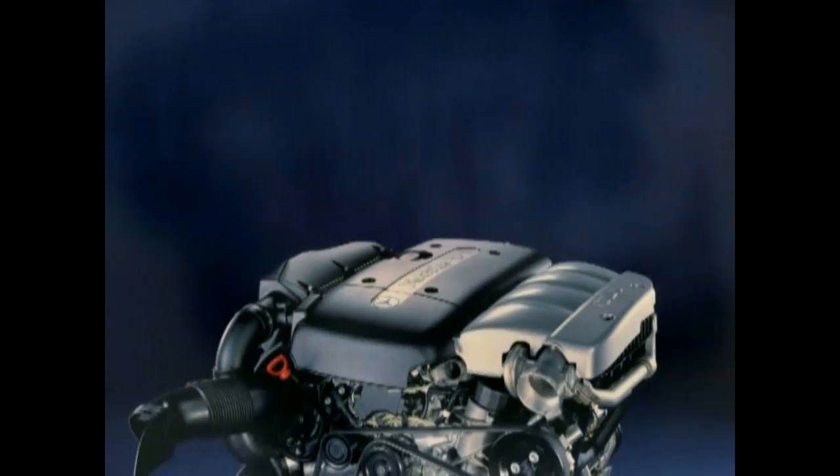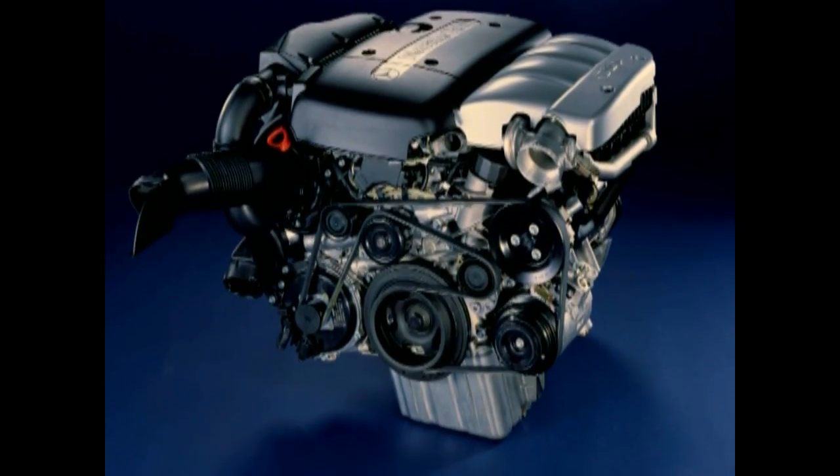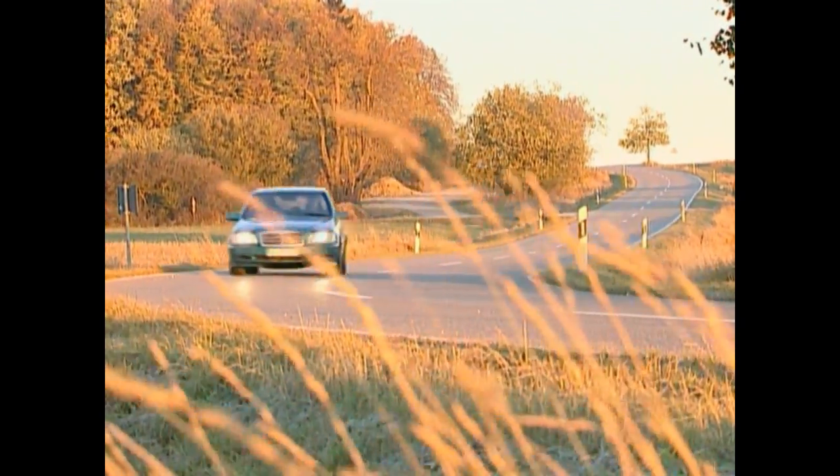In 1998, the 220 CDI was complemented by a variant with slightly reduced performance. The 200 CDI succeeded the C220 diesel with its naturally aspirated pre-chamber engine.